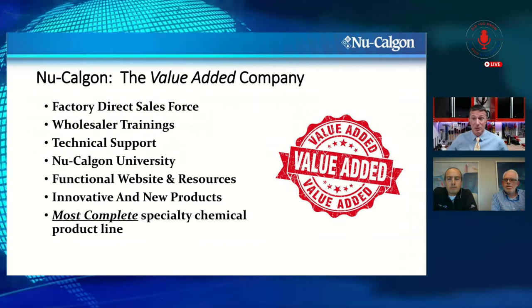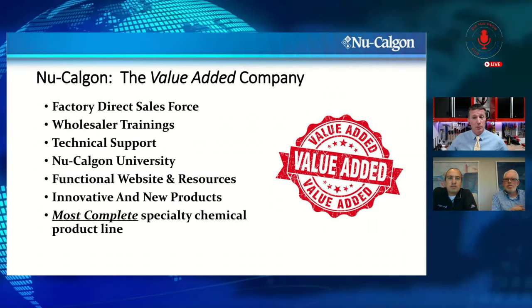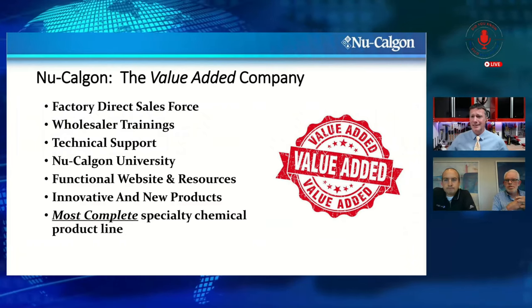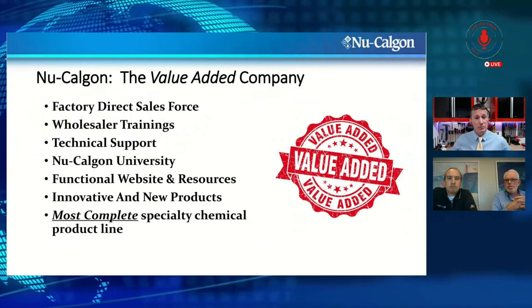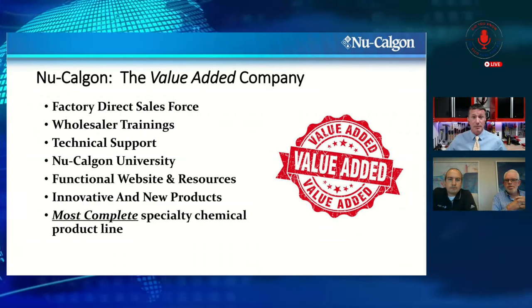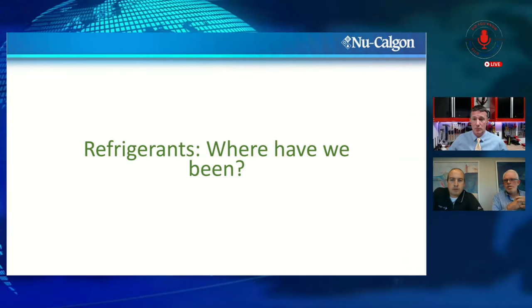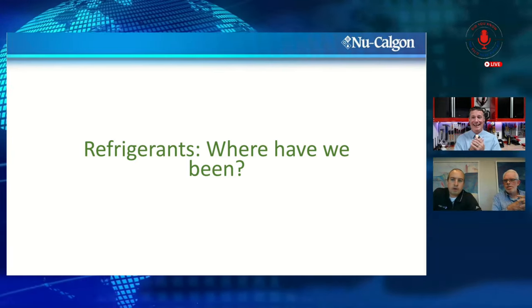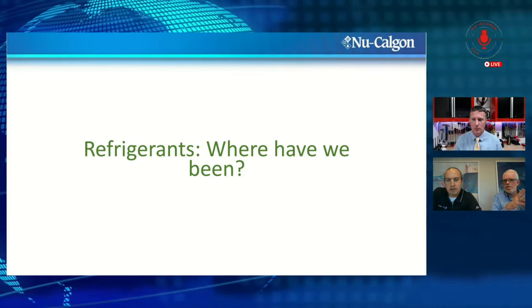There are a lot of scared people out there saying this is really challenging, and we say — everything is scary and challenging until we get educated about it, and then it just becomes standard. We've been through these transitions before; it's not really new, we just have to be prepared. Really, when we talk about this we like to start with where we've been and why we're going through this period.